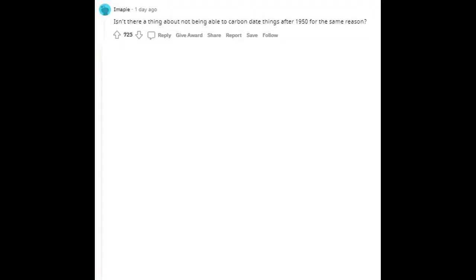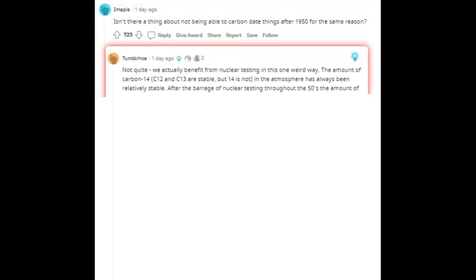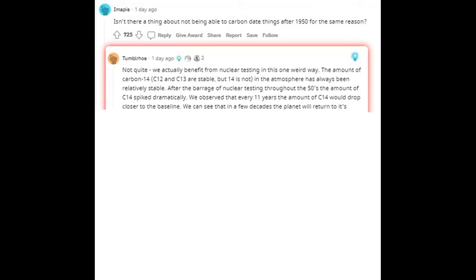Isn't there a thing about not being able to carbon date things after 1950 for the same reason? Not quite — we actually benefit from nuclear testing in one weird way. The amount of carbon-14 in the atmosphere has always been relatively stable. C-12 and C-13 are stable, but C-14 is not. After the barrage of nuclear testing throughout the 1950s, the amount of C-14 spiked dramatically. We observed that every 11 years the amount of C-14 drops closer to the baseline.